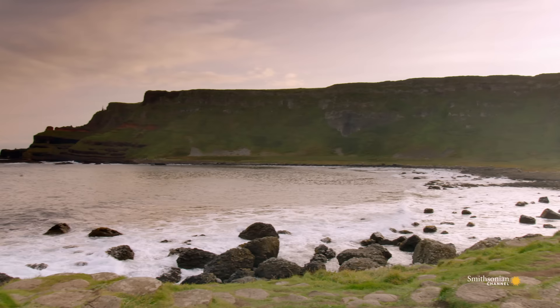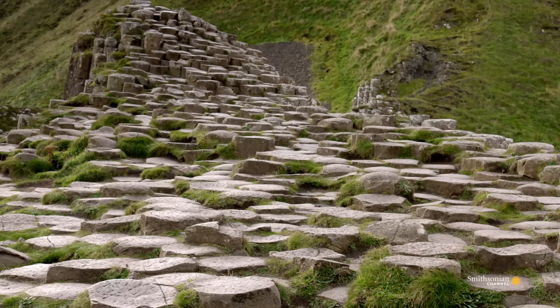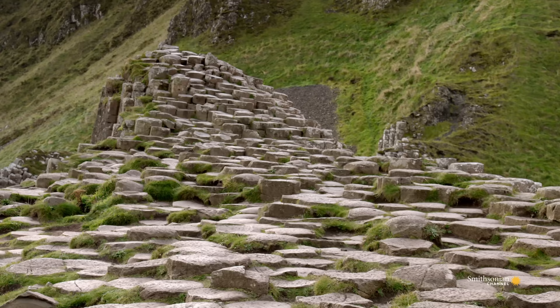During the ice age, glaciers scraped away at the top layers of rock. When the ice retreated, sea levels rose, and pounding waves wore away at more rock.